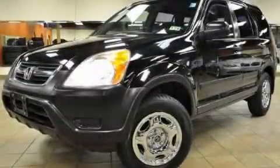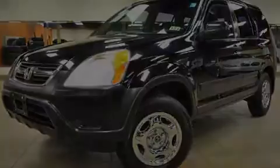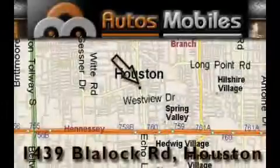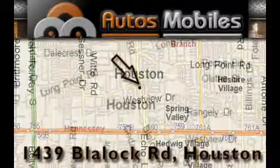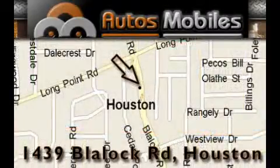Call or visit us right now and arrange your test drive today. Autosmobiles is located at 1439 Blaylock Road in Houston. Our goal is to exceed all of your expectations to ensure that you'll return for future visits.